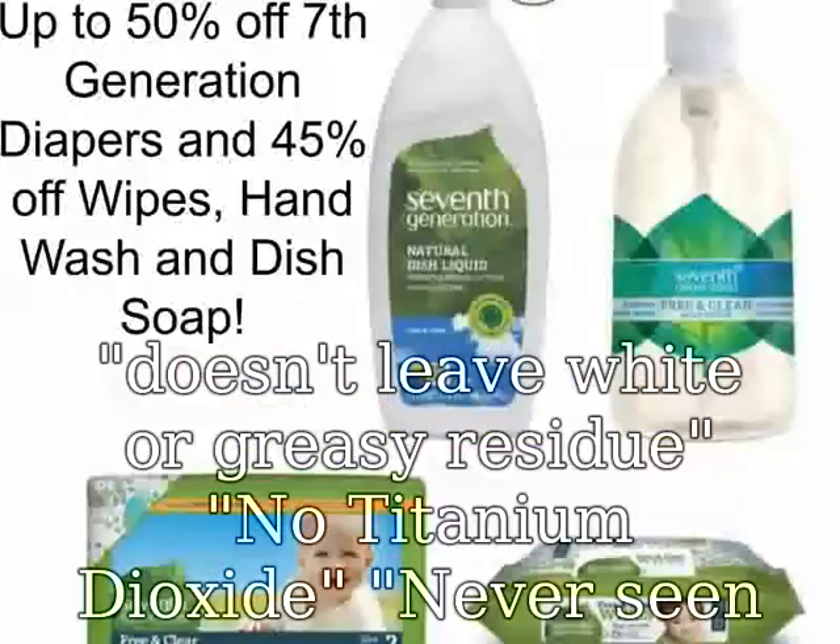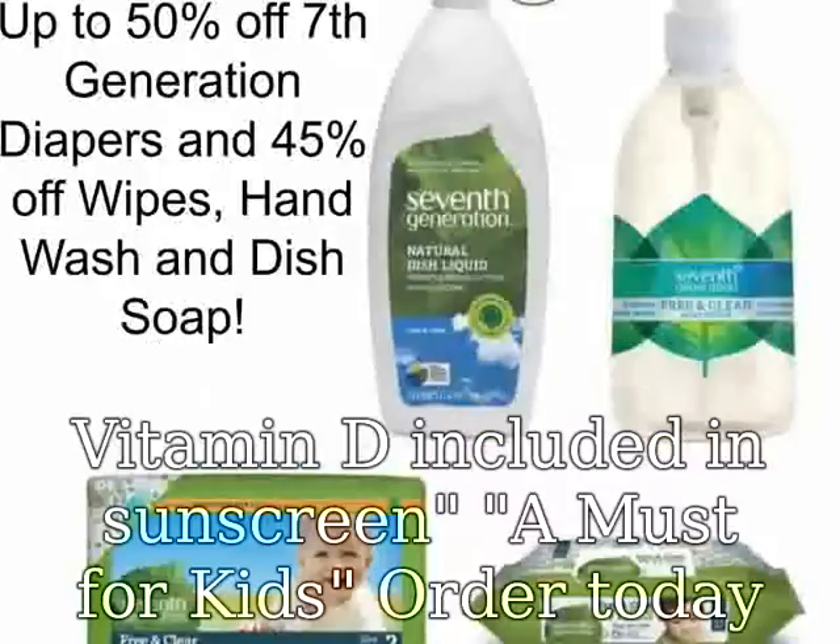No titanium dioxide. Never seen vitamin D included in a Sinscreen before — a must for kids. Order today while supplies last.